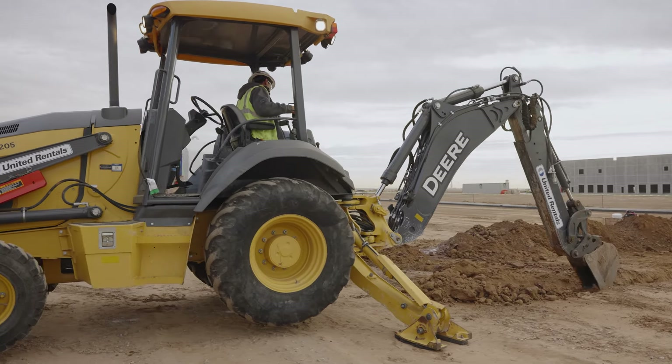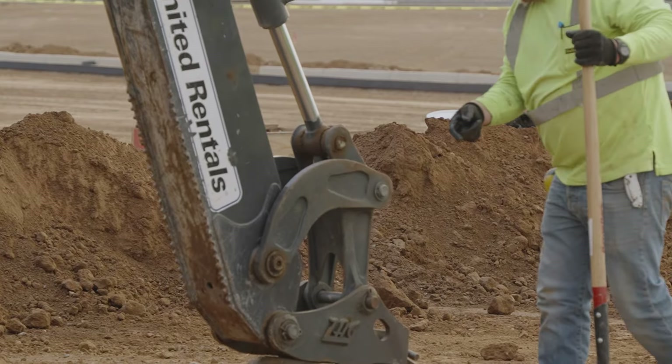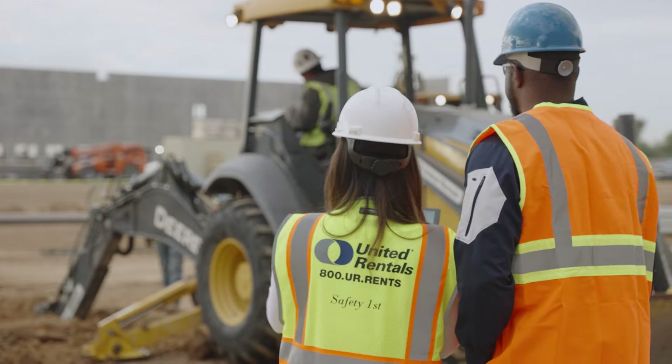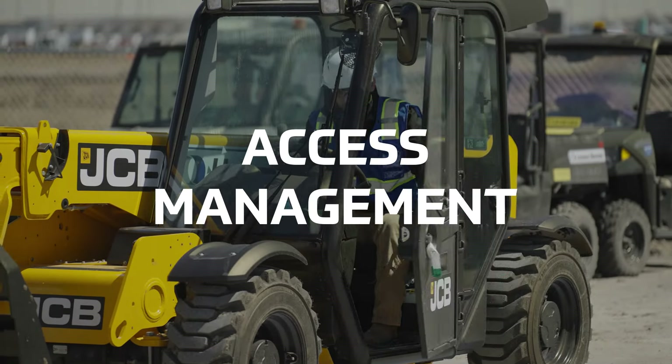You work with some of the most powerful equipment on Earth, but in the wrong hands your equipment, your job site, and your workers' safety are at risk. At United Rentals, our access management solutions allow you to control who has access.